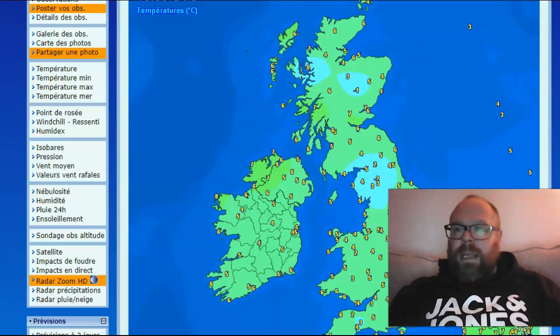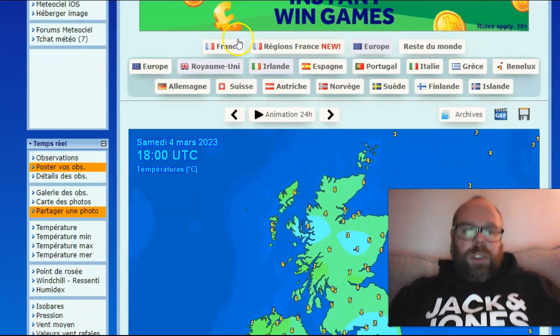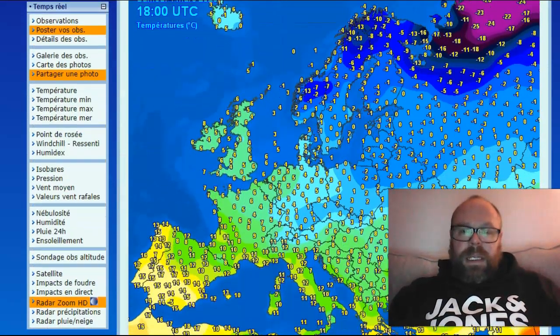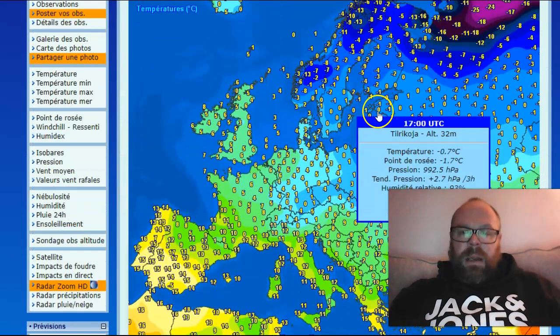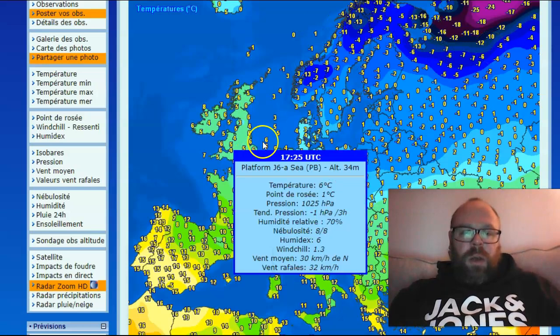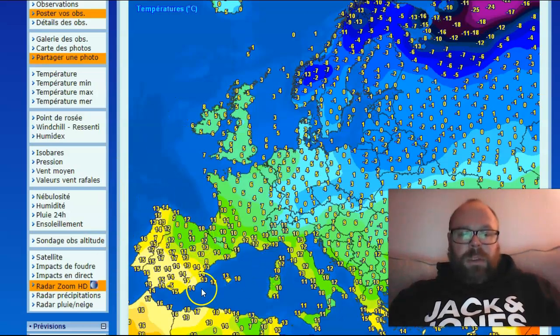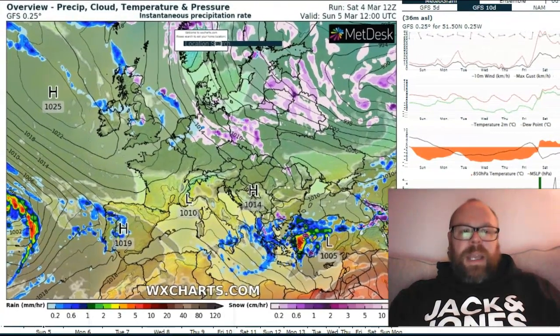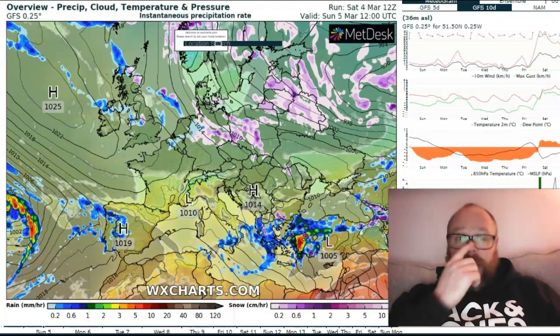Looking at the European temperatures at this moment in time, you can see that we have relatively cool conditions across the north and eastern half of the continent, with generally mild air across the southwest. We are going to see the cold coming down in the next 24 hours or so via two areas of low pressure.